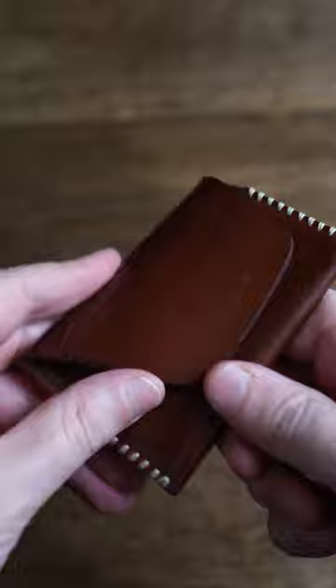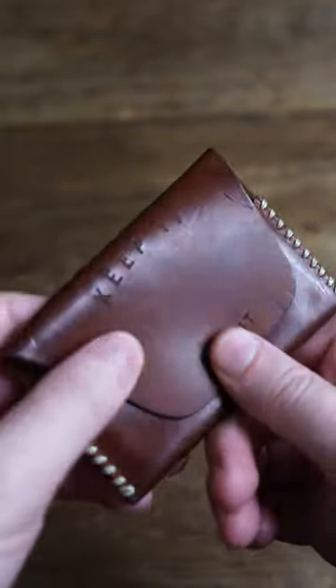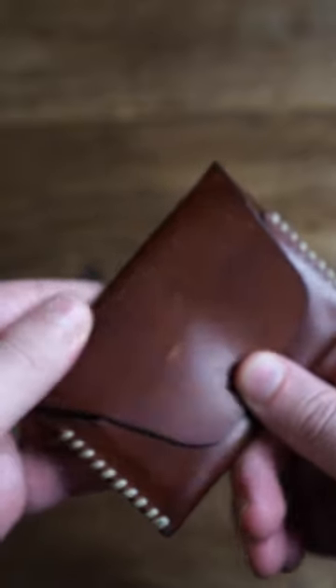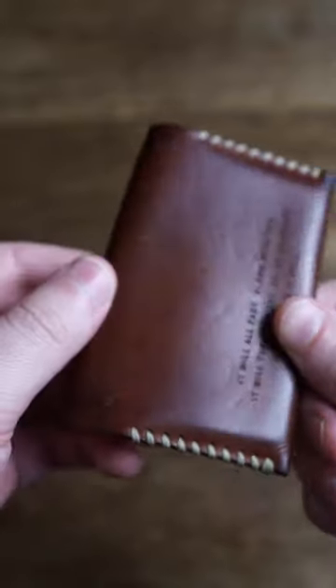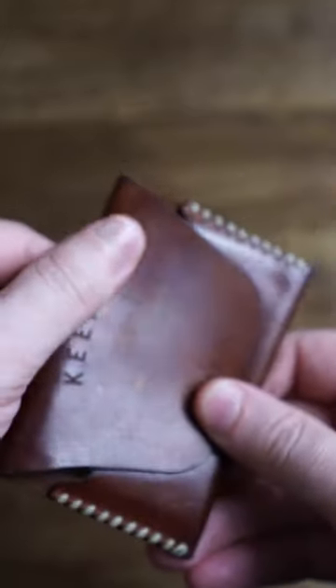Top grain leather is similar to full grain, but the grains have been smoothed over and most unwanted markings are taken away. This gives the leather a uniform texture and makes it a little bit easier to work with. Technically, it's not as strong as full grain leather, but the final treatment and finish can help protect the leather to similar status as top grain.